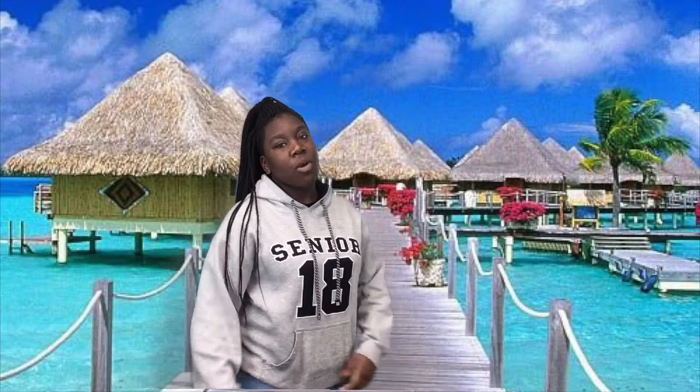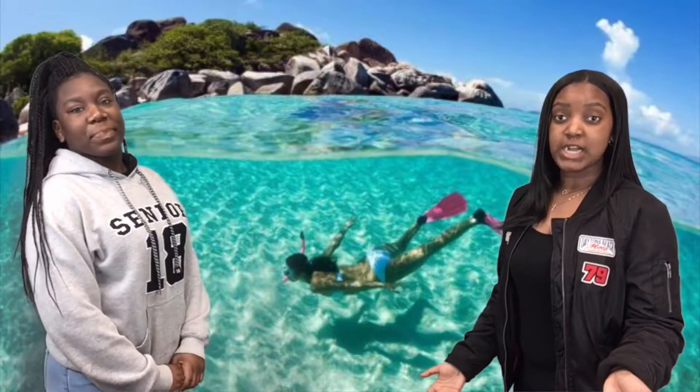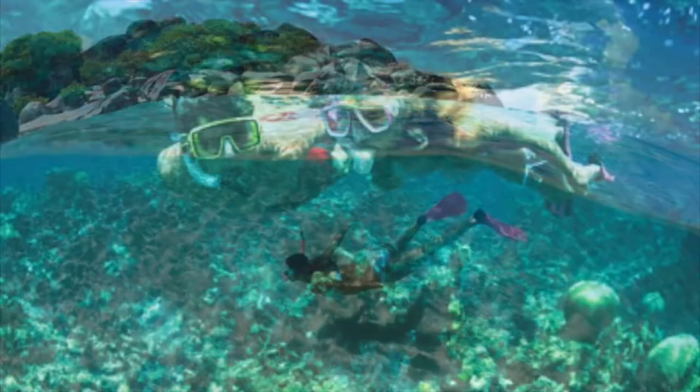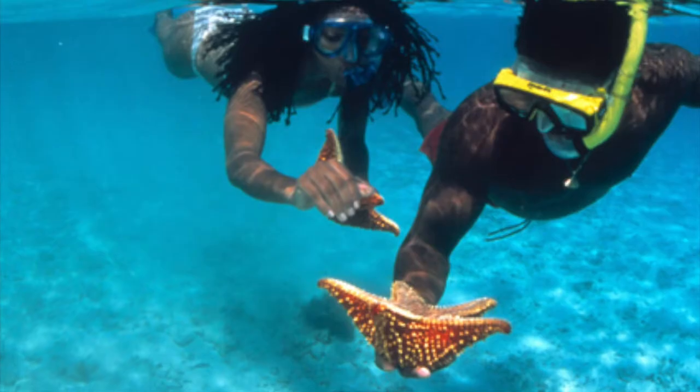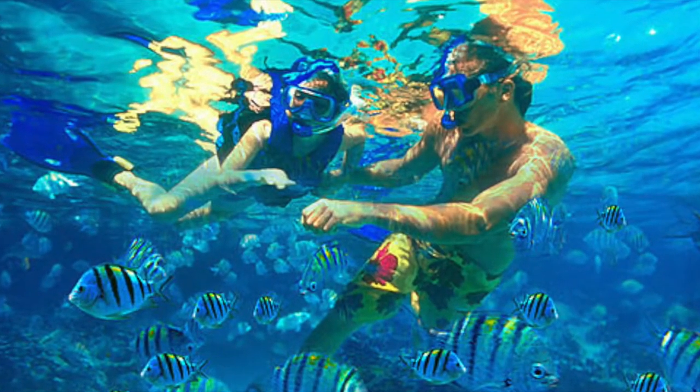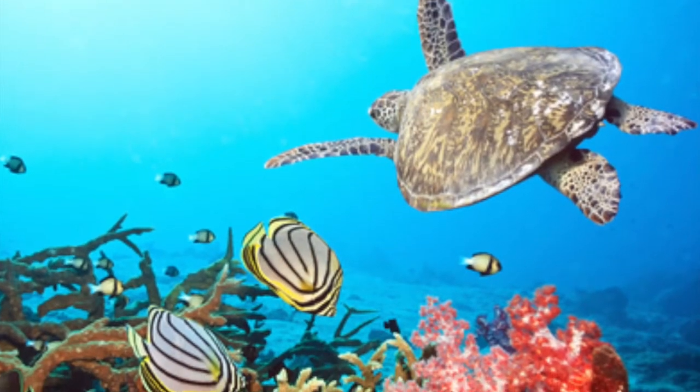Once you get here, you might wonder what activity you can take part in, and we will be happy to show you. If you want to explore the beautiful waters of the Virgin Islands, feel free to go snorkeling. Francis Bay is the ideal place for beginner divers, and you will be able to see tons of juvenile fish — and maybe even a sea turtle if you're lucky.